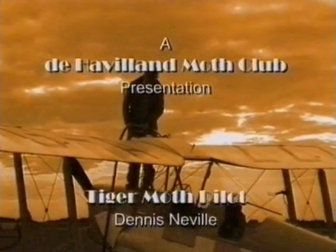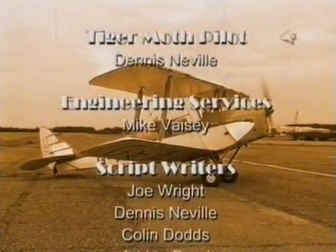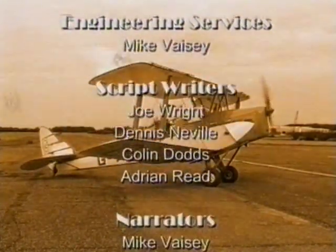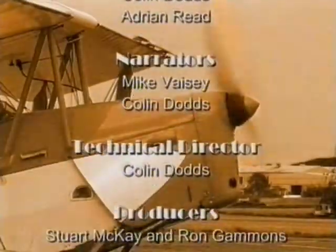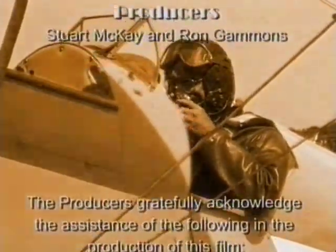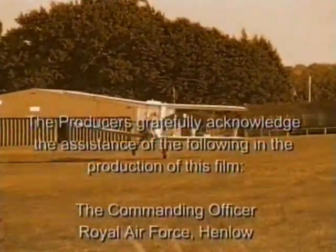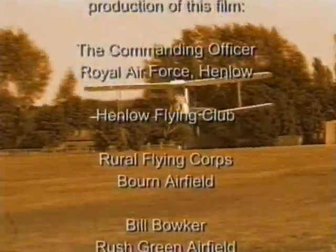That's a brief summary of how to cope with some of the most common handling problems with the Tiger Moth. The de Havilland Moth Club hopes that these practical demonstrations have been of benefit to prospective and even long-term Moth pilots, but would emphasize that the best route to improving Moth handling techniques is to fly with a current Moth instructor who can point out any shortcomings as and when they occur. Enjoy your airplane and fly safely!